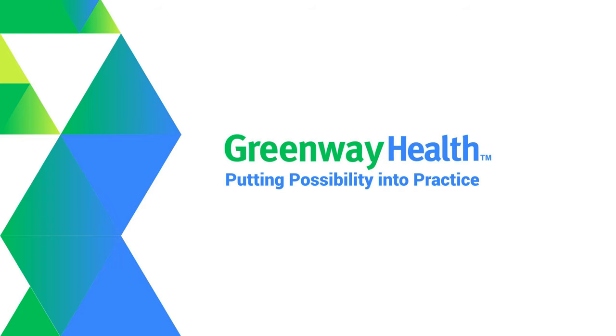Every practice wants to be profitable and make sure they have the right billing processes and expertise in place, and we at Greenway Health want to make it easy for your practice to find that. I am joined by both Pamela Bowman, a Greenway Revenue Services Essentials Consultant, and Kinjal Chawala, a Port Orange internist, to discuss all this and more.